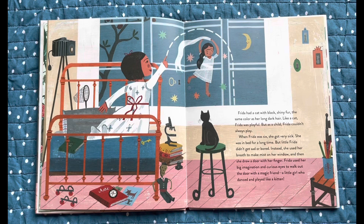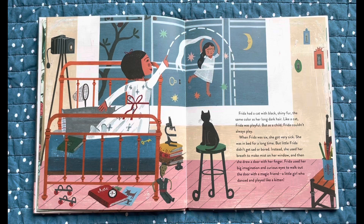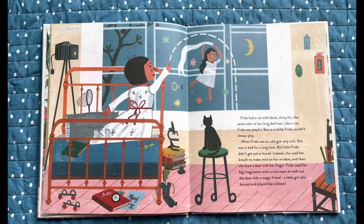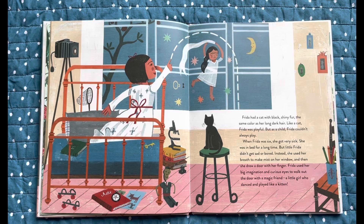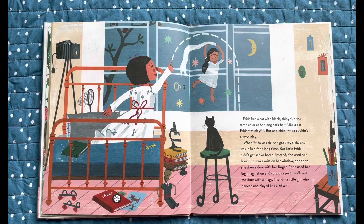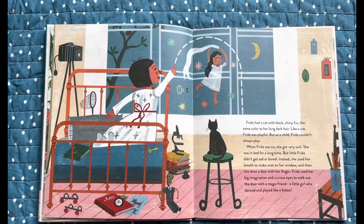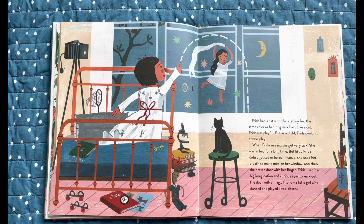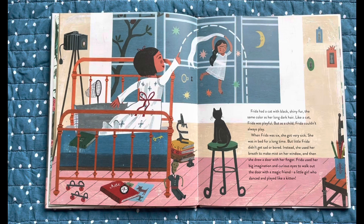Frida had a cat with black shiny fur, the same color as her long dark hair. Like a cat, Frida was playful. But as a child, Frida couldn't always play. When Frida was six, she got very sick. She was in bed for a long time. But little Frida didn't get sad or bored. Instead, she used her breath to make mist on her window and then she drew a door with her finger. Frida used her big imagination and curious eyes to walk out the door with a magic friend, a little girl who danced and played like a kitten.